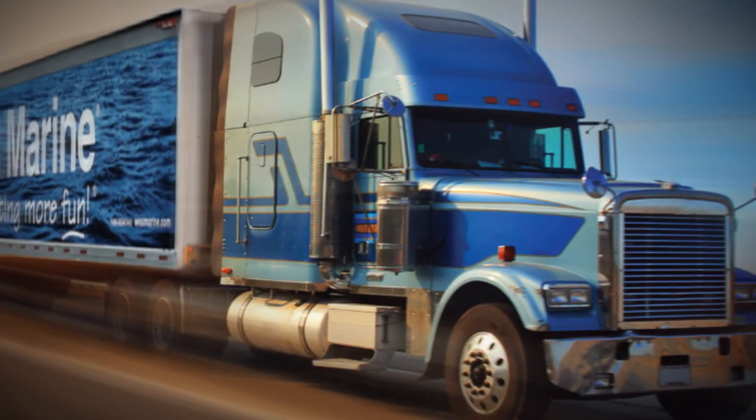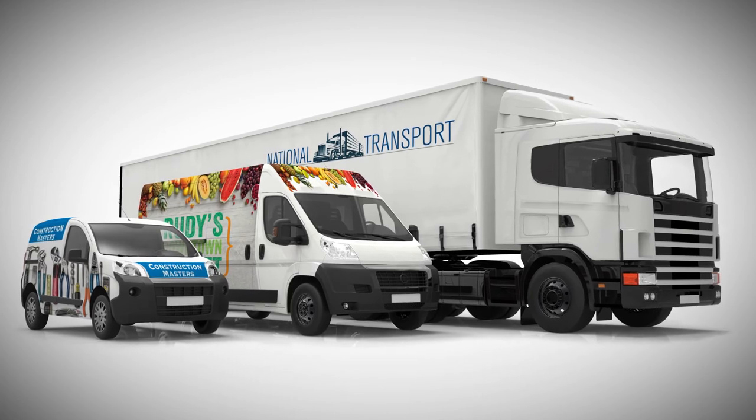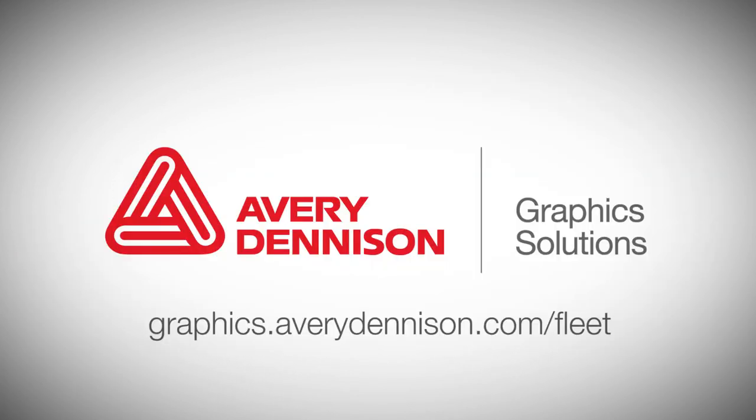Capitalize on the miles covered and the eyes captured by branding fleet vehicles with the Avery Dennison Fleet Graphics Portfolio. For more information, visit graphics.averydenison.com/fleet.